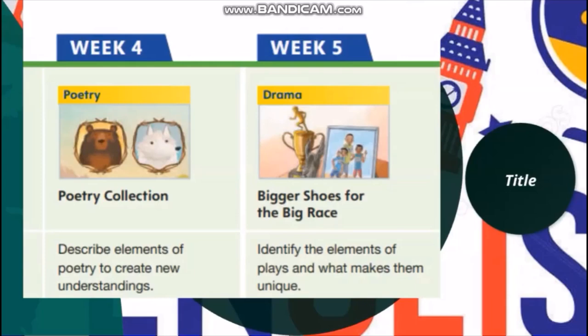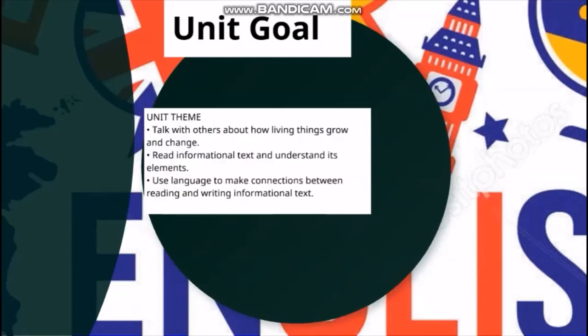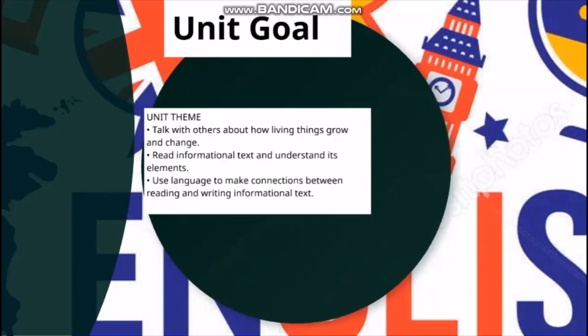It's going to be very interesting. This unit's goal is to talk with others about how living things grow and change, read informational text and understand its elements, and use language to make connections between reading and writing informational text. After reading these texts, we are going to practice how to write our own informational text and boost our research skills.